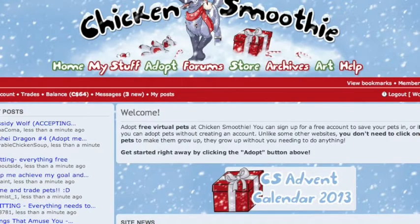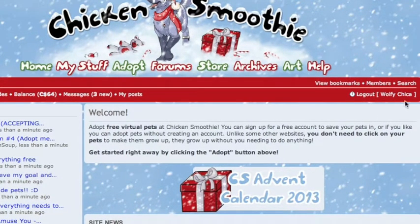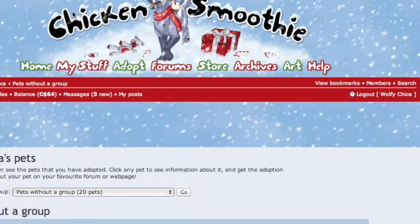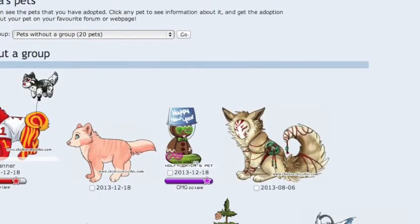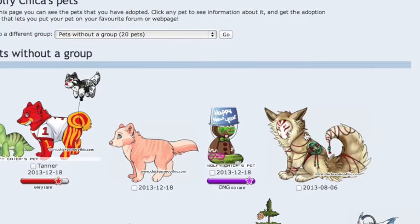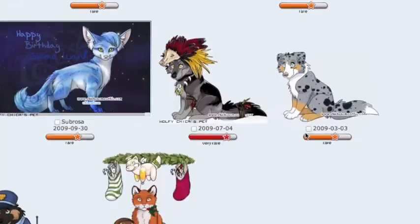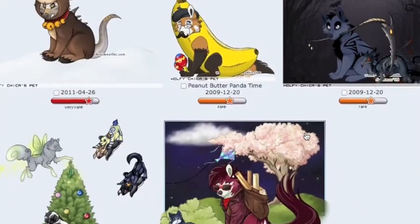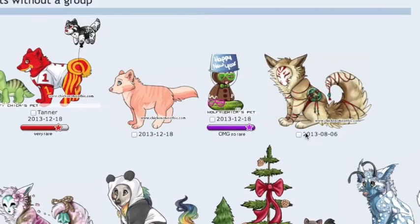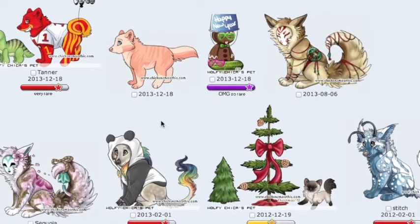My username on Chicken Smoothie is Wolfie Chica, so you can find me on there. I have tons of pets you guys can trade for. This whole front page of pets is not really for trade because they are my babies.